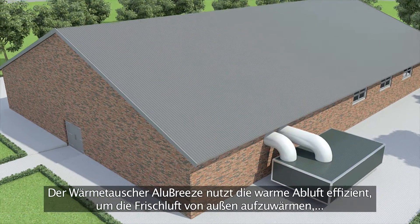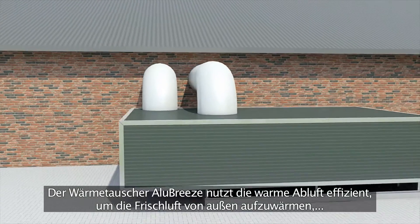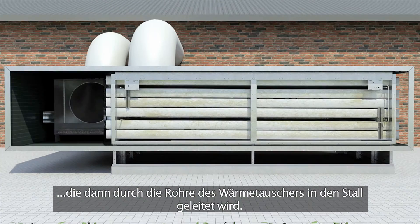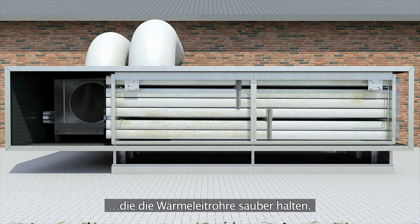The Alubreeze heat exchanger makes efficient use of the warm exhaust air to warm up the incoming outdoor air, which will be blown through the heat exchanger tubes into the house. The heat exchanger is automatically maintained by patented brush units which keep the heat conduction tubes clean.